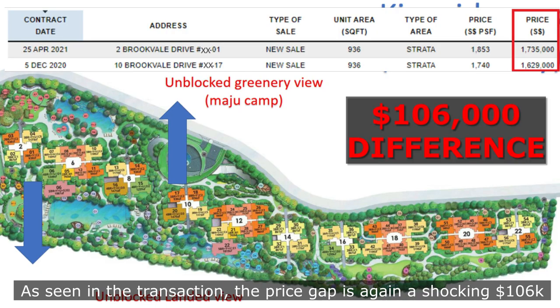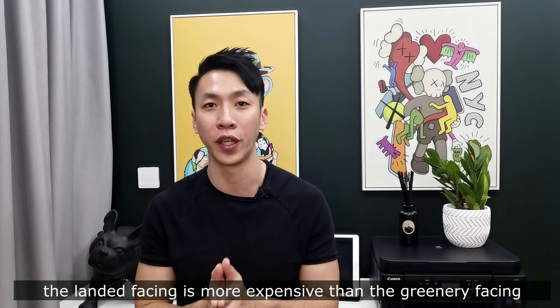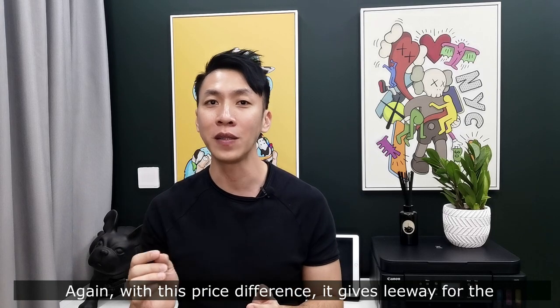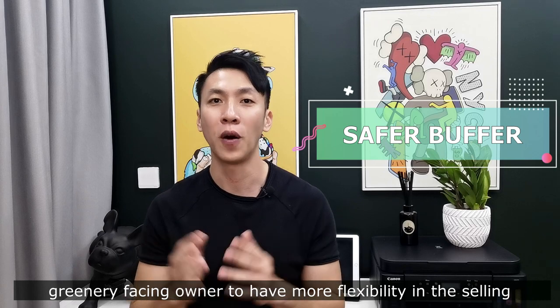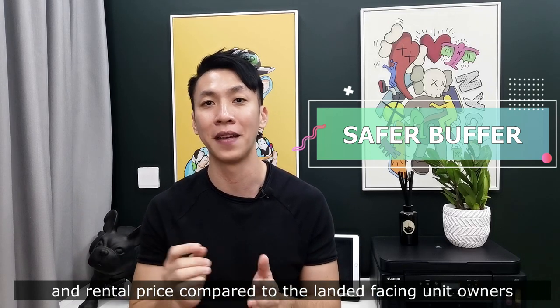Let's take a look at the price difference for these two unit facings. As seen in the transaction data, the price gap is again a shocking $106,000. The landed facing is more expensive than the unblocked greenery facing. Even though both have an unblocked view, this price difference gives a leeway for the greenery-facing owner to have more flexibility in selling and rental price compared to the landed-facing owner.